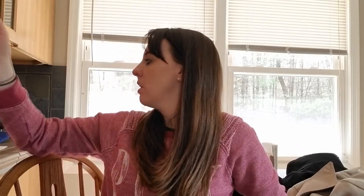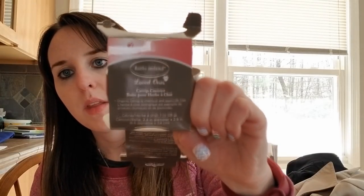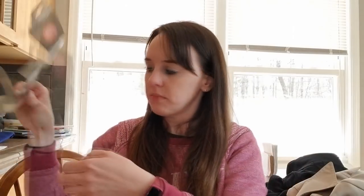Then I went to Just a Buck dollar store. Our cat Mimi's birthday is today, so I got her this - Haley opened it because she's making her a cake right now. This is Kathy Ireland Loved Ones catnip, but it came in this really pretty tin. That was it for the cat.